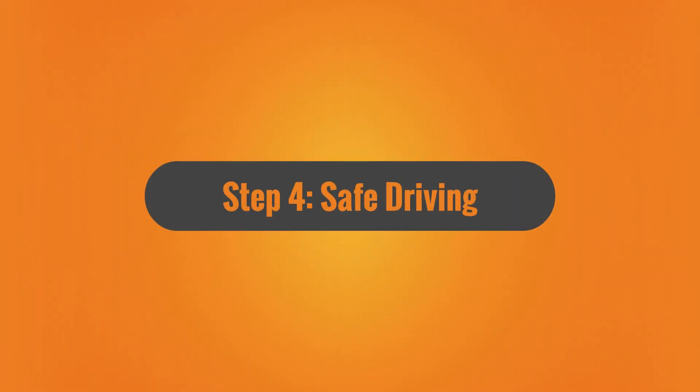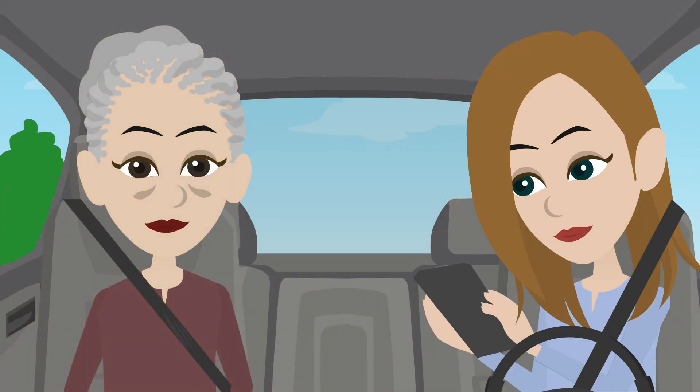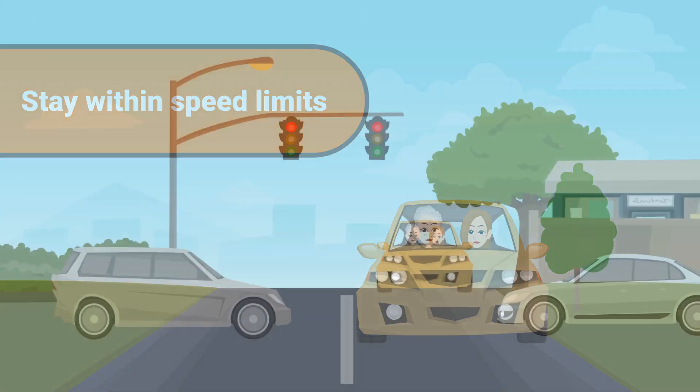Step 4: Safe driving. During the drive, prioritize safety. Avoid distractions like using your phone. Stay within speed limits and obey all traffic rules.